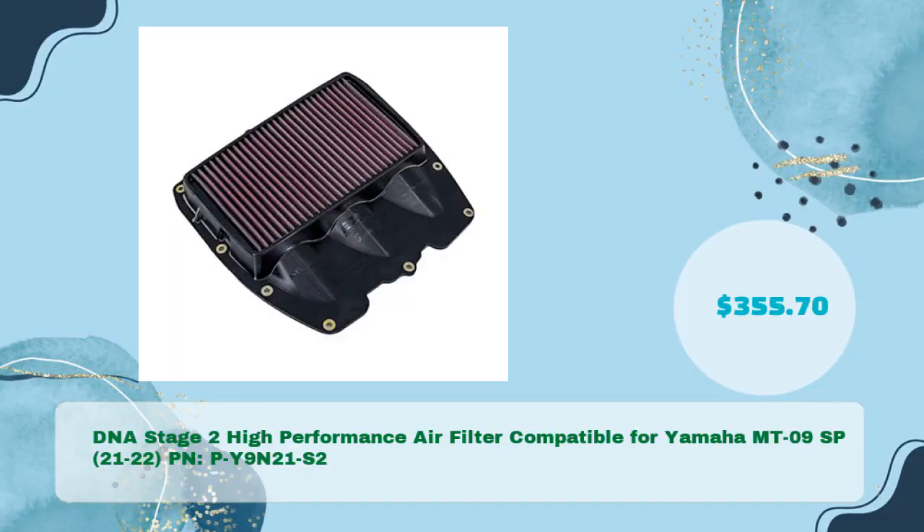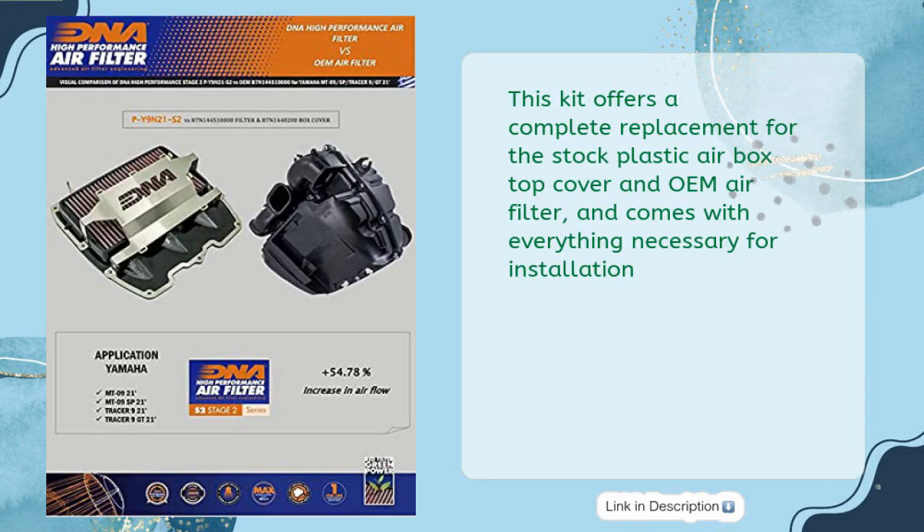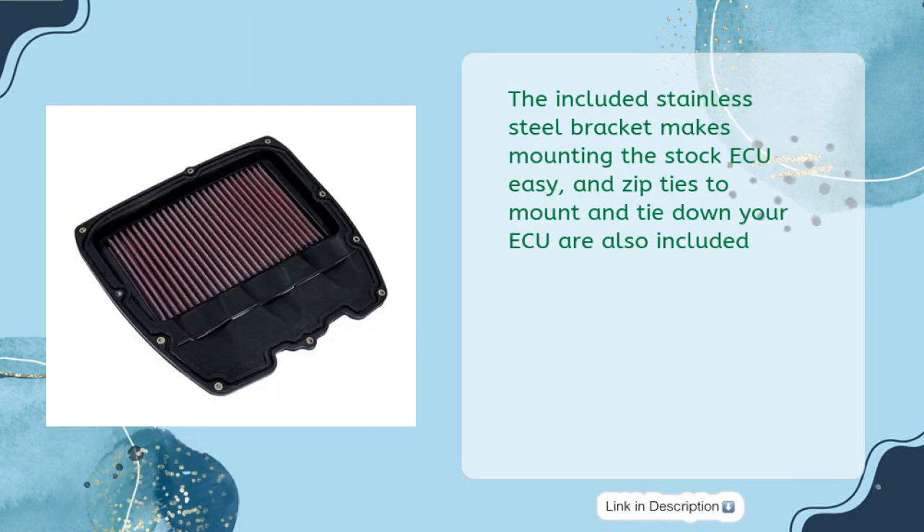DNA Stage 2 high performance air filter compatible for Yamaha MT09 SP 2021 to 2022, PN PY9-N21S2, priced at just $355.70. This kit offers a complete replacement for the stock plastic airbox top cover and OEM air filter, and comes with everything necessary for installation. The included stainless steel bracket makes mounting the stock airbox easy.